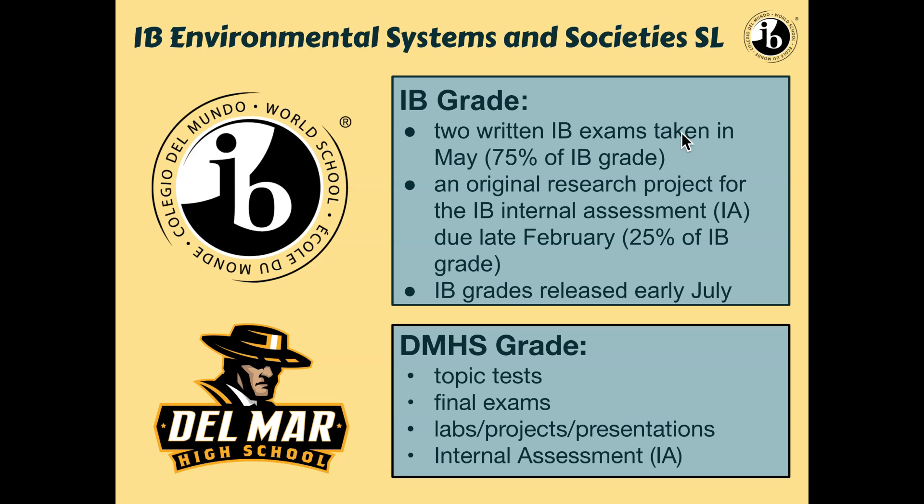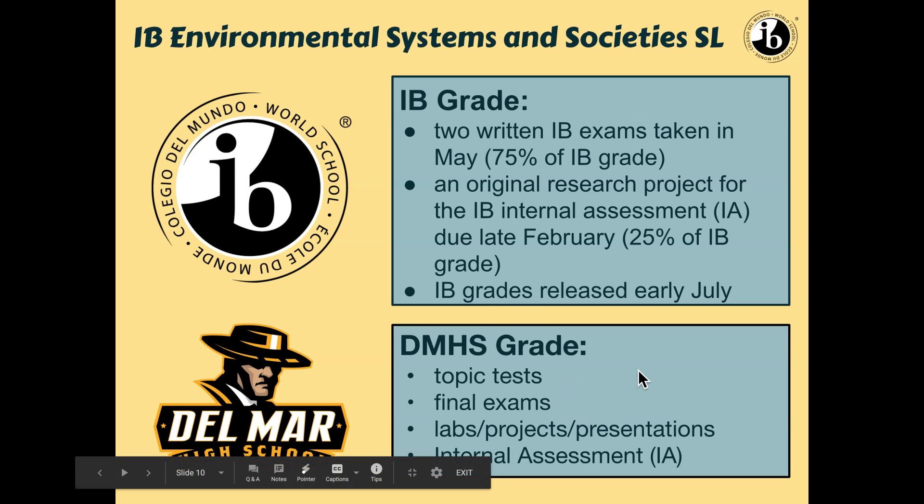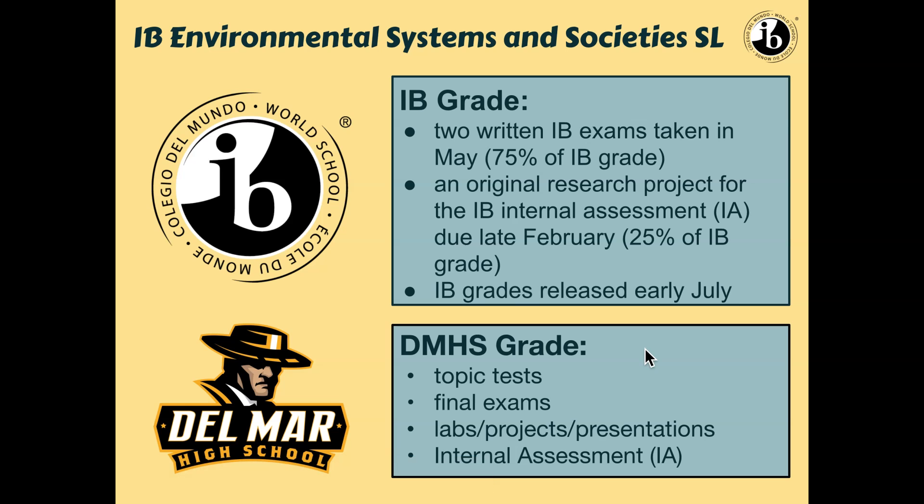IB grades come out in early July. Basically there are two written IB exams taken in May, and then there's also an internal assessment — the IA — which is usually due late February. For the DMHS high school grade, it'll be very similar to other science courses: topic tests, final exams, labs, projects, and presentations. The only exception is the IA, which is definitely different from most other science classes.